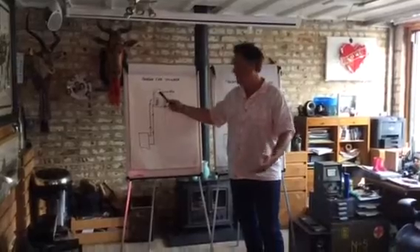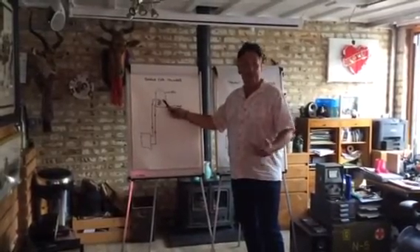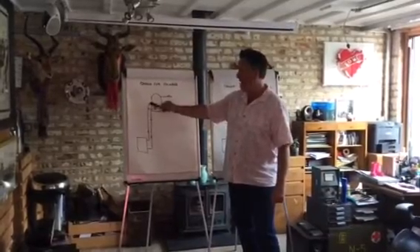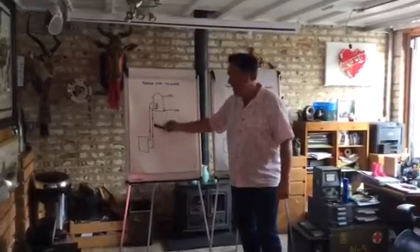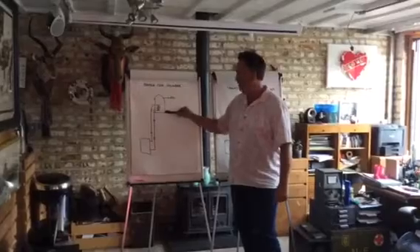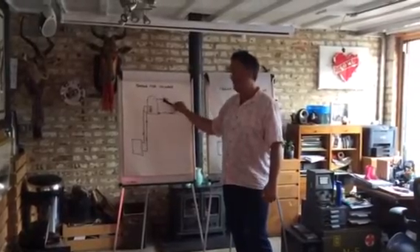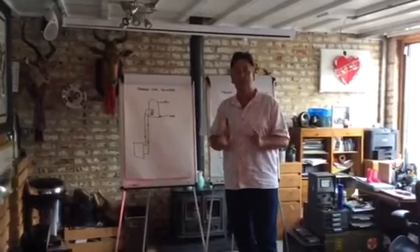What I'm going to show you is how you can reduce your energy bills by having a solar tank. Here's a standard tank — it could be a copper tank, an unvented cylinder heated by a gas boiler, an electric boiler, or an oil boiler. Hot water flows from the boiler, comes up to the tank, passes through this small coil here, and then goes back to the boiler to be reheated. Cold water comes in from the water main or a loft tank, passes over this hot coil, gets heated up, and comes out as hot water.